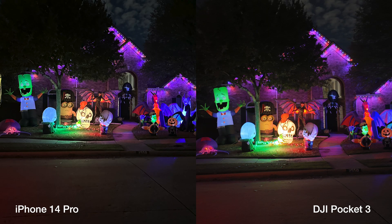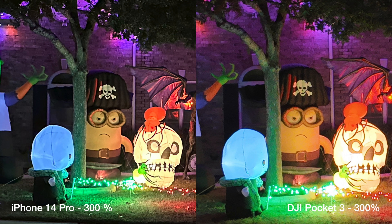Last one — I went back to the inflatable house and took photos of them this time. Both look great; the Pocket actually does a pretty good job with the colors this time. Let's creep in. Check out the detail in the tree with the iPhone — not only that, but you can actually see more of the individual bricks compared to the washed out Pocket image.